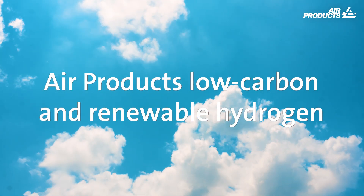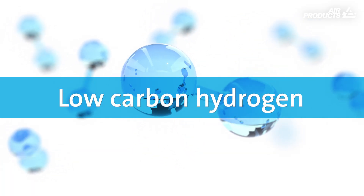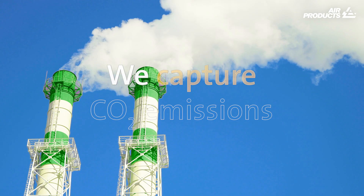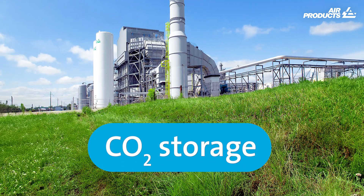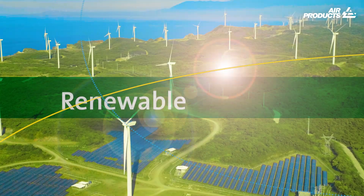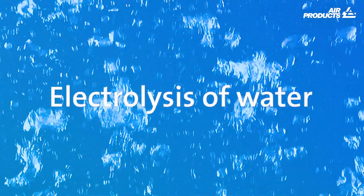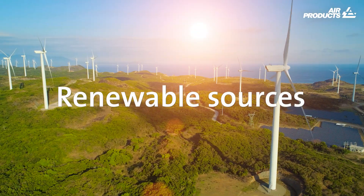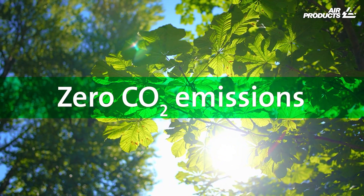Air Products' low carbon and renewable hydrogen can be produced in two ways. Low carbon hydrogen is produced from natural gas — we capture the CO2 emissions and store them underground. Renewable hydrogen is produced by the electrolysis of water using energy from renewable sources like solar or wind. This method does not produce any carbon dioxide emissions.